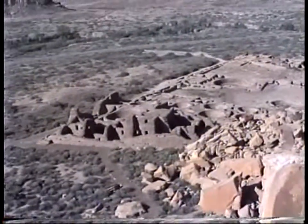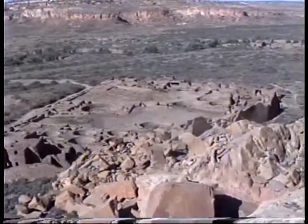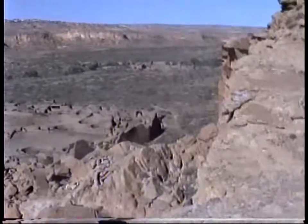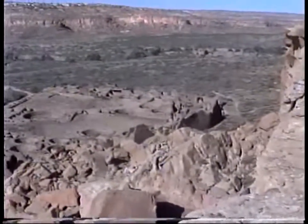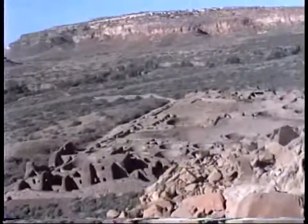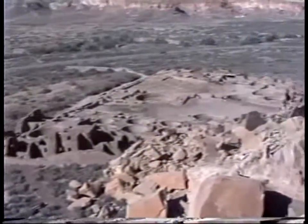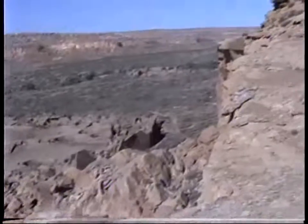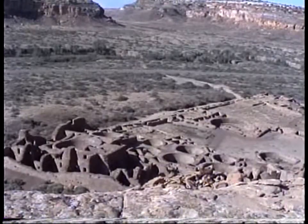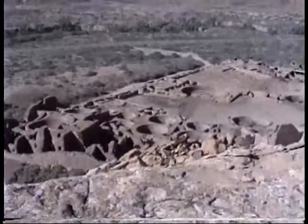A little windy. Well, here's a slightly different view back here where the walls have bulged and they put up those planks to support it. It's a pretty big place. Well, here's a little bit more of Chaco Canyon.